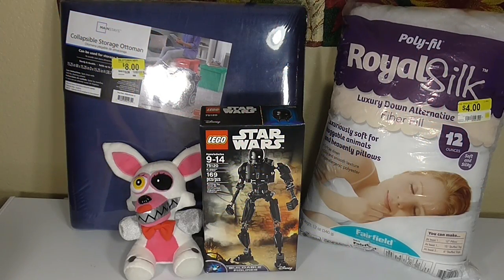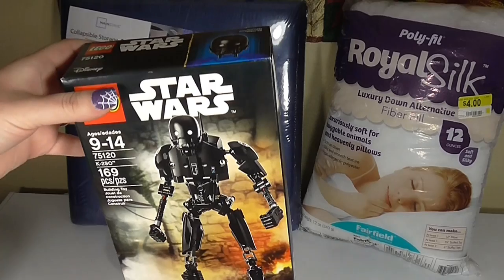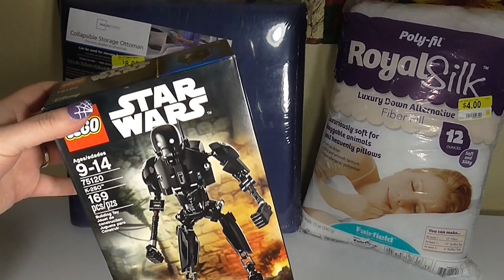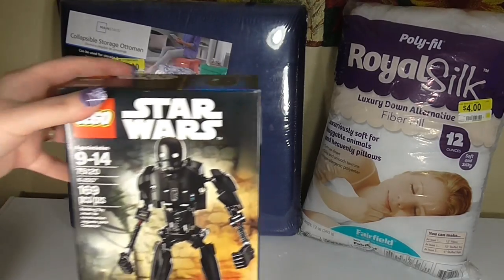The next few items are new items at Walmart. The first is the Lego Star Wars, and my son picked up this one — it's the K2SO figure, one of the new robots from the upcoming Star Wars movie. If you have any Lego or Star Wars fans in your house, this is a really great set to pick up. They have a ton of the ships as well as the new characters, so that might be something you want to consider stocking up for Christmas.